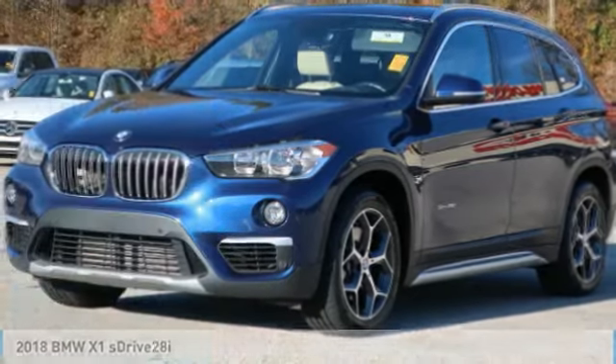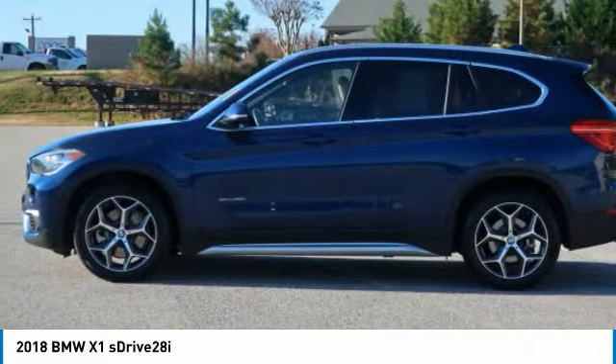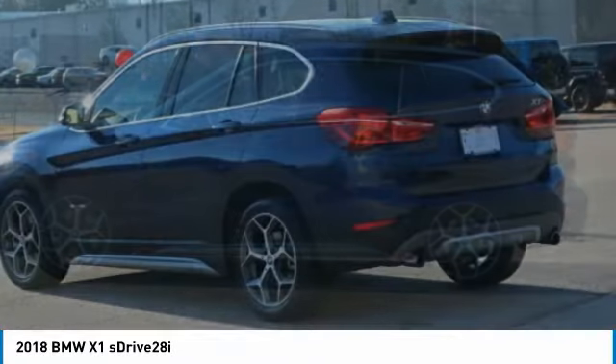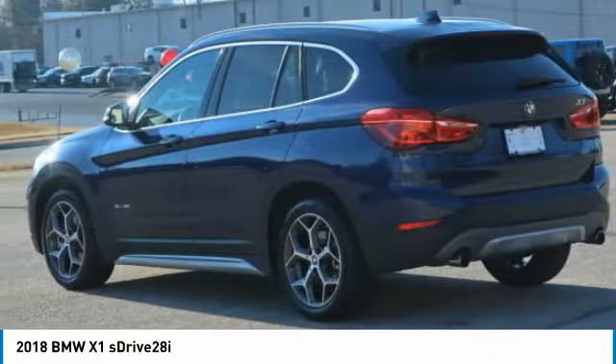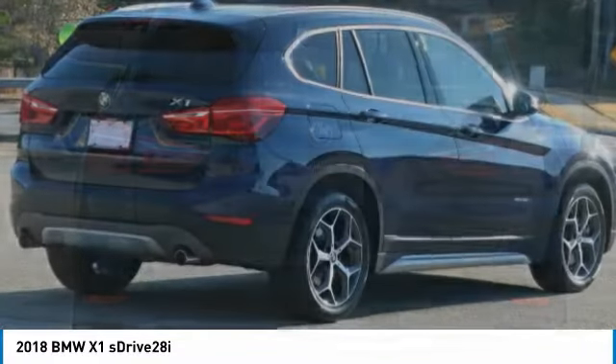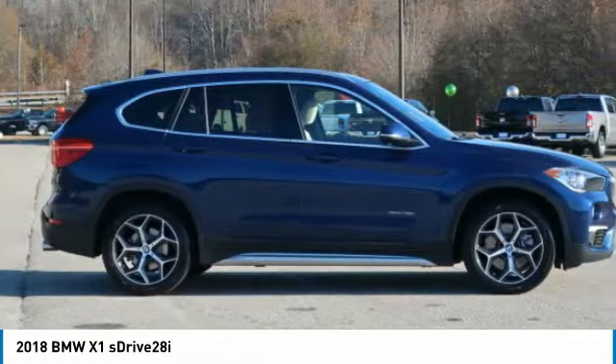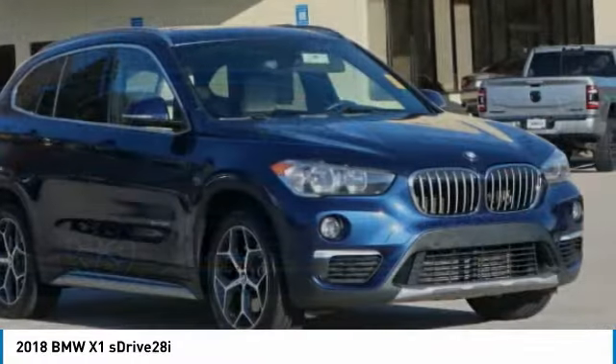Stop by and take a look at the 2018 X1. Based on the BMW 3 Series, the X1 is a compact crossover SUV. Slightly smaller than the X3, the X1 gives you all the refinement, power, and style of other BMWs in a slightly smaller, sporty, and easy-to-navigate option.